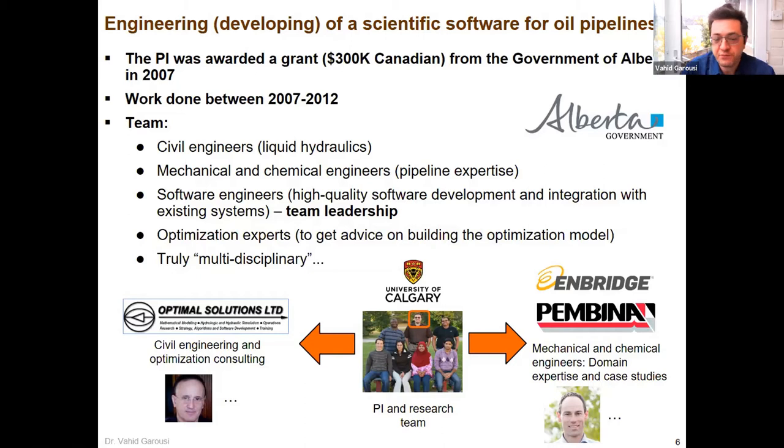In terms of the team, we had different types of engineers and scientists: civil engineers, mechanical and chemical engineers. Myself and my team were the core software engineering team. The two companies — Inbridge and Pendina — were the actual oil pipeline companies with domain expertise. We were also collaborating with an optimization and civil engineering company. It was truly multidisciplinary — different types of engineers and scientists working together.